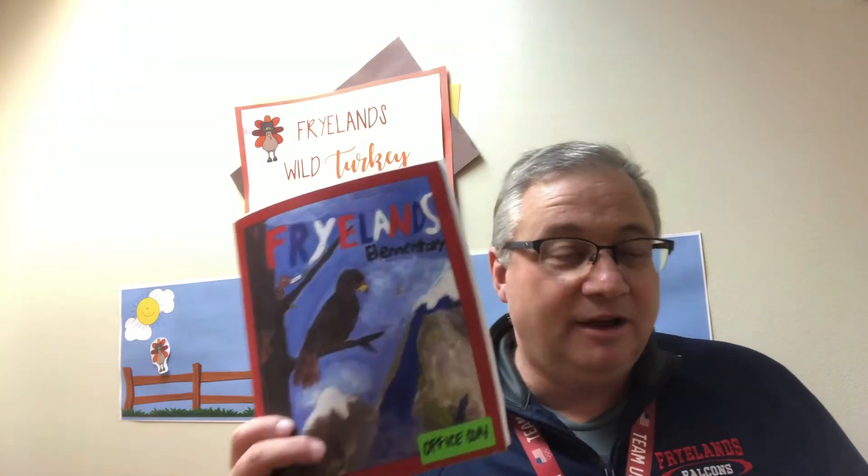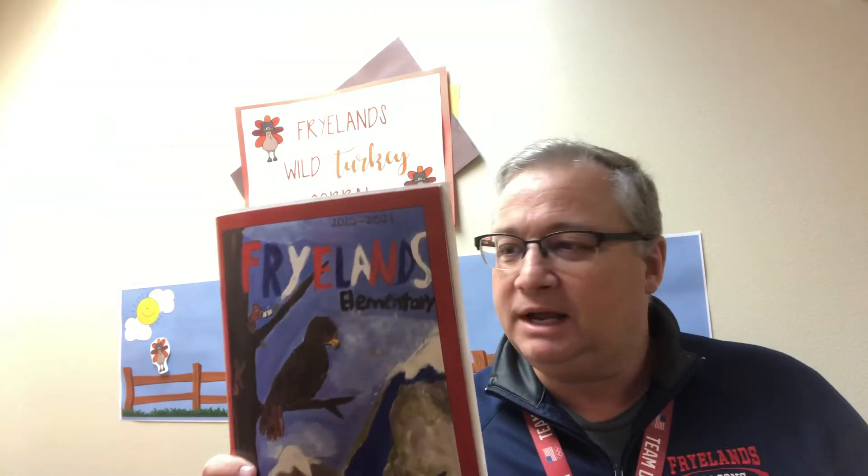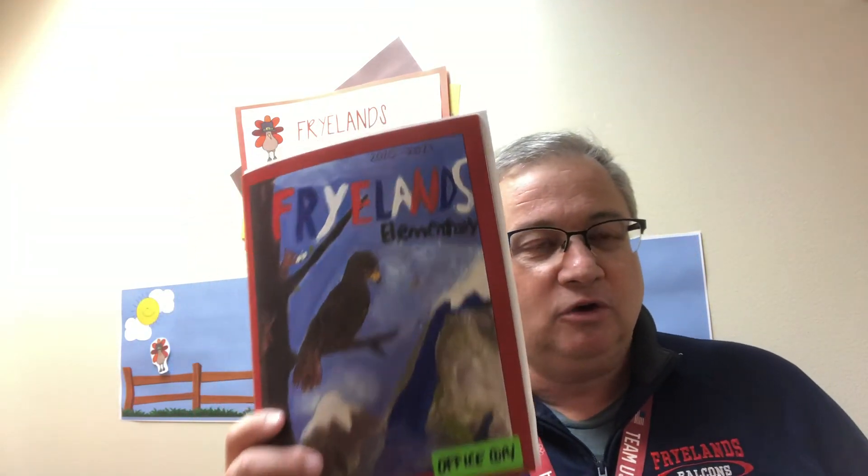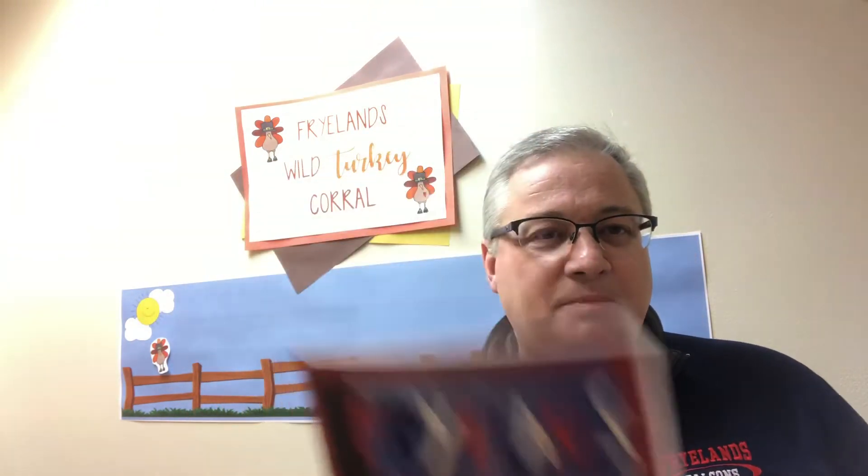The winner of the yearbook cover contest gets a free yearbook. These are great pictures — it's hard to pick, it really is. That shows how many great, young, creative people we have at our school. I hope you think about joining and doing the yearbook cover contest. I love our yearbook every year, and our winner gets a free one.